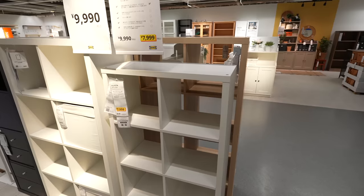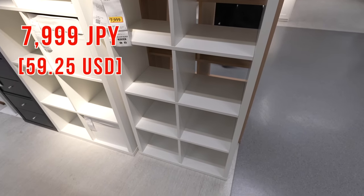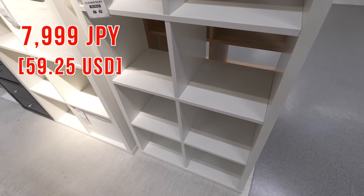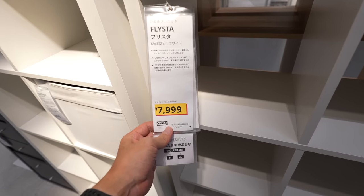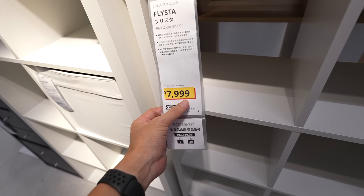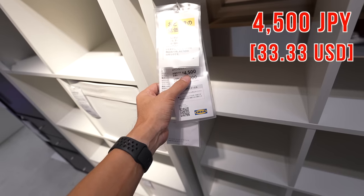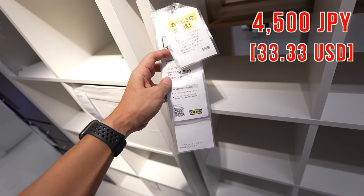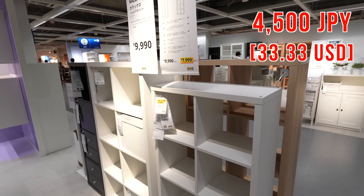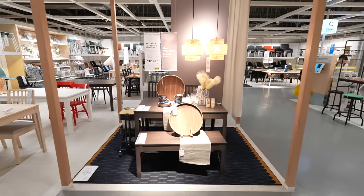I was looking for a shelf. The price is 7,999 yen — seems pretty good. I like the white color and I can place so many things on it. One big problem of IKEA in Japan is the shipping cost. The shelf is 7,999 yen which is a good deal, but the shipping cost is 4,500 yen. So if you don't have a car it's kind of hard to shop for big items here.